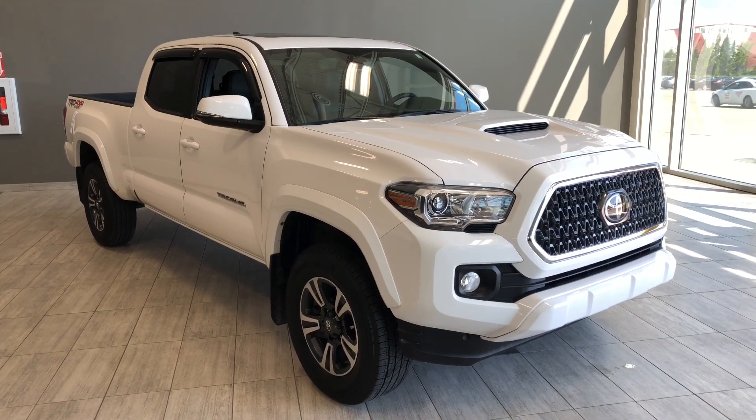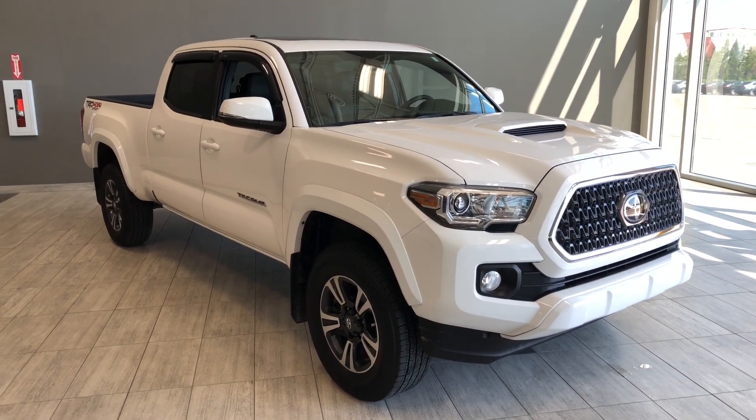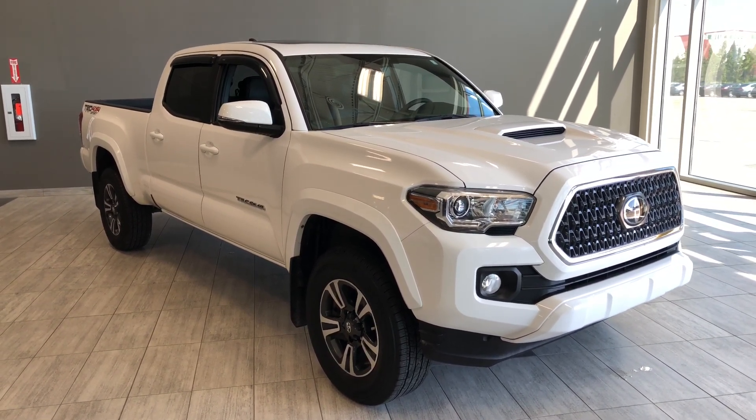Hello, welcome to another video walk around. My name is Christian and today we're going to be looking at a 2019 Toyota Tacoma. This is a five passenger pickup truck in white, driving on 17-inch wheels.